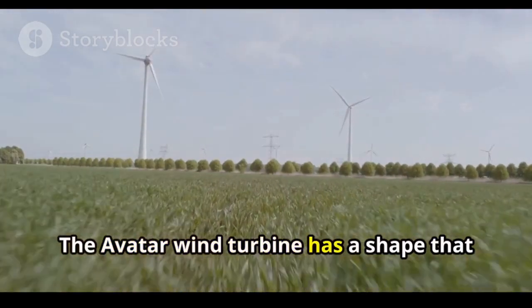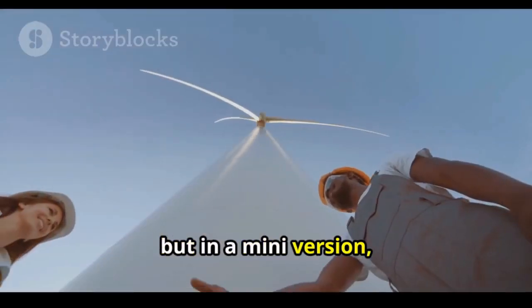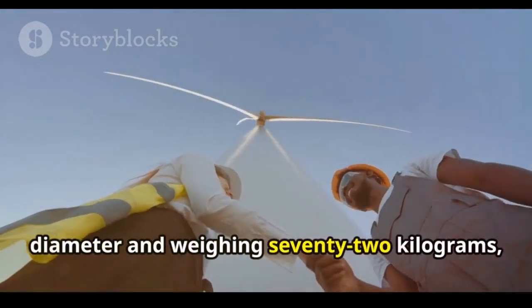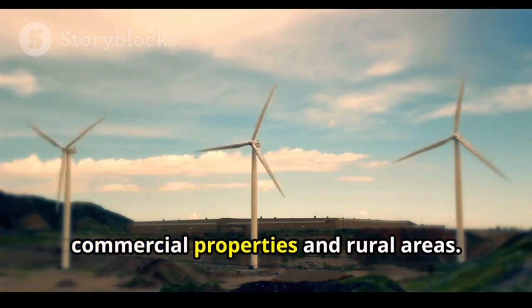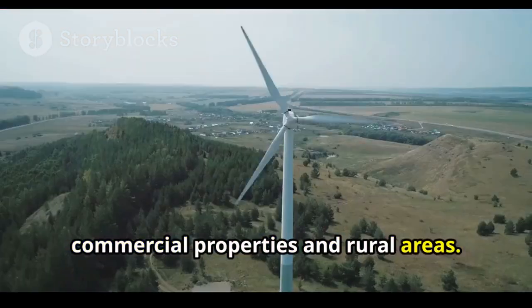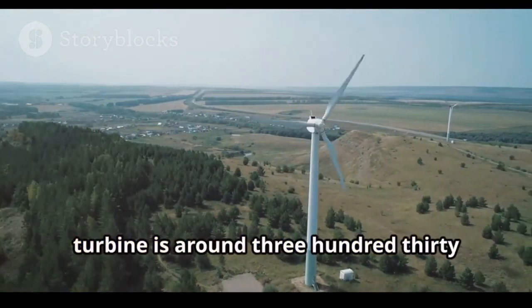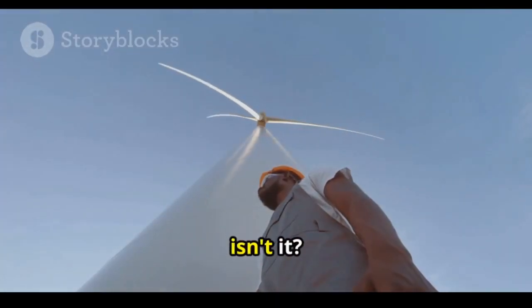The Avatar wind turbine has a shape that resembles a regular wind turbine, but in a mini version, measuring approximately 3 meters in diameter and weighing 72 kilograms, which makes it ideal for homes, commercial properties, and rural areas. Just to give you an idea, the total weight of a conventional wind turbine is around 330,000 kilograms — the difference is huge.